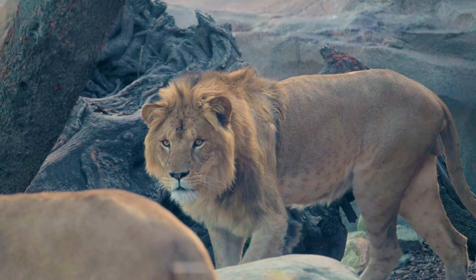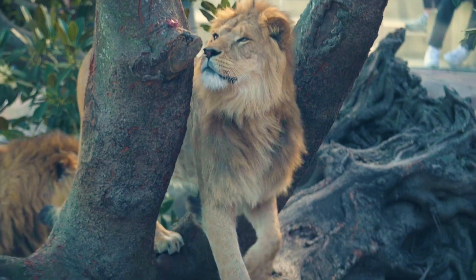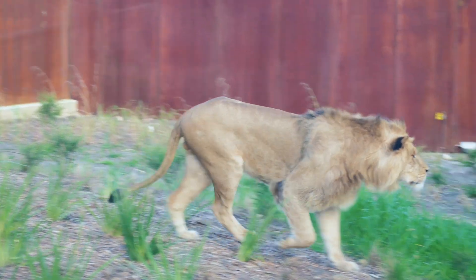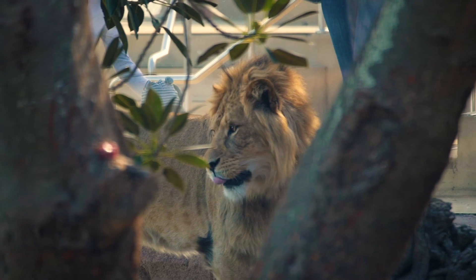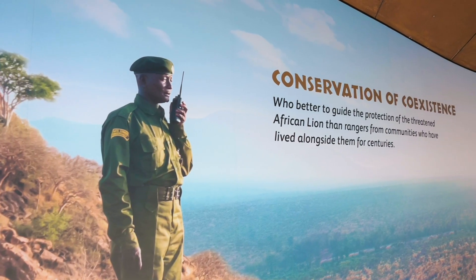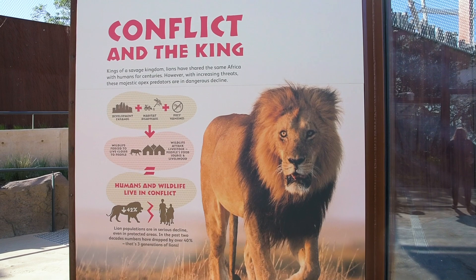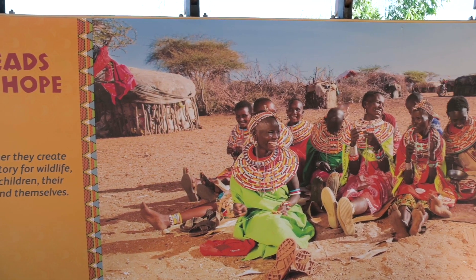They haven't had lions here at Taronga for several years while building up this new precinct, so it's really good to see them back. A lot of people don't realize quite how rare they are — their numbers have dropped rapidly in recent years with an estimated 20 to 30,000 individuals left in the wild, which isn't very many. These animals are important ambassadors for their wild counterparts. There's also information about the communities that coexist with these animals in Africa, and Taronga is working with those communities to reduce conflict between people and wildlife, specifically predatory species like lions, so they can all coexist.